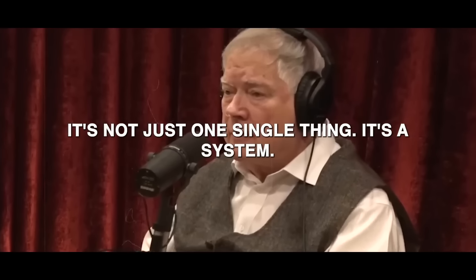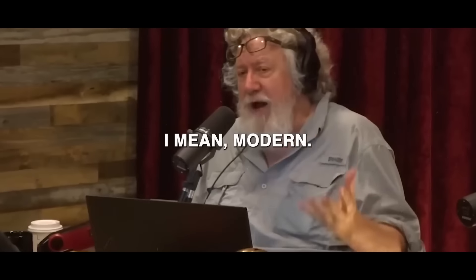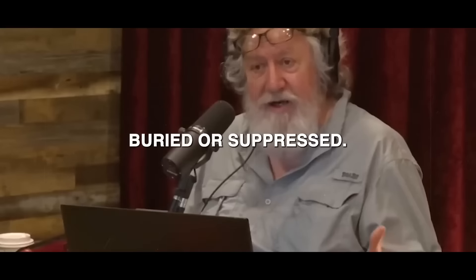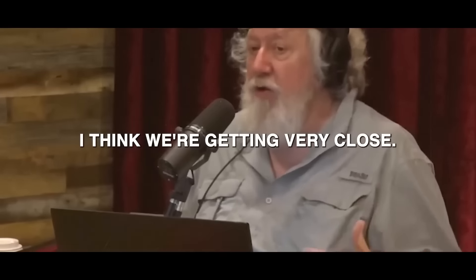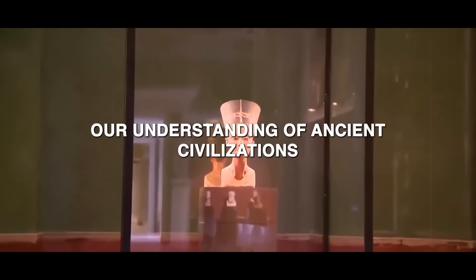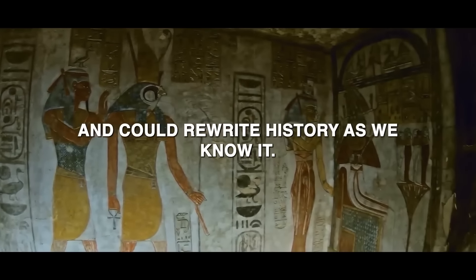It's not just one single thing — it's a system. There's evidence that exists now. Some modern researchers whose work has been buried or suppressed. I think we're getting very close. Something that challenges our understanding of ancient civilizations and could rewrite history as we know it.